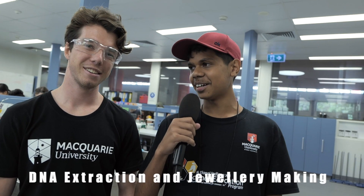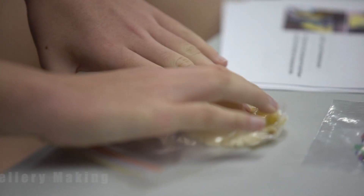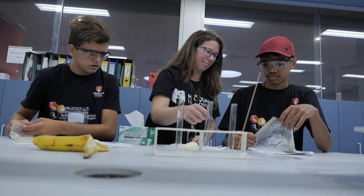Uncle Luke, tell us what's happening here today. We're extracting the DNA out of bananas, and we're also making some DNA jewellery.